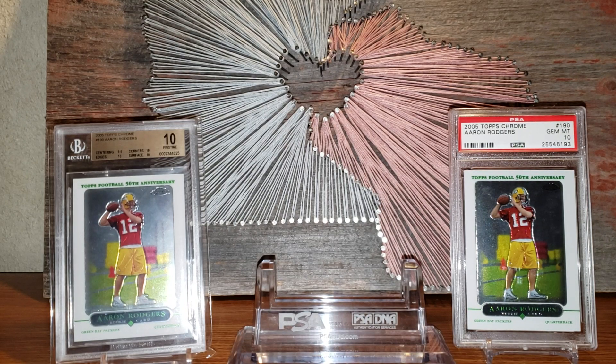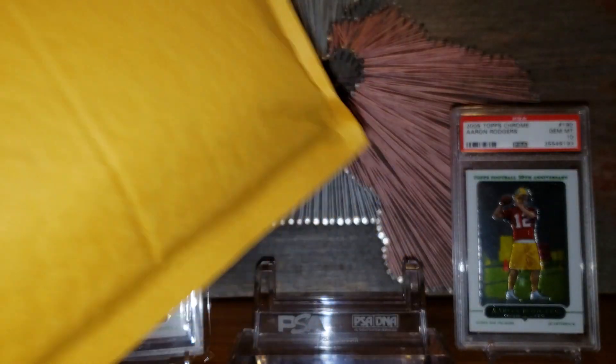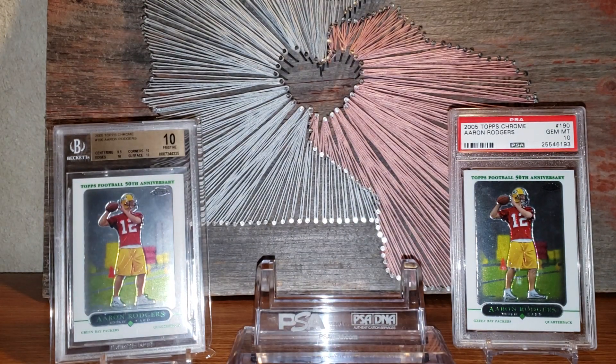What's up YouTube, Scott back with a video. Got a one-package mail day in today, and it's kind of a big one — not gonna lie. This is my biggest pickup since probably early last year when I picked up the Bart Starr rookie card graded an 8.